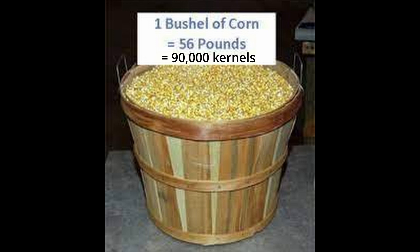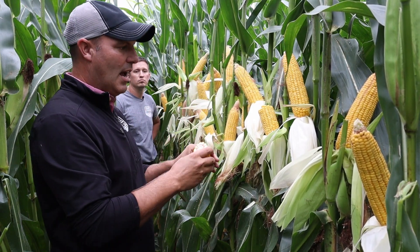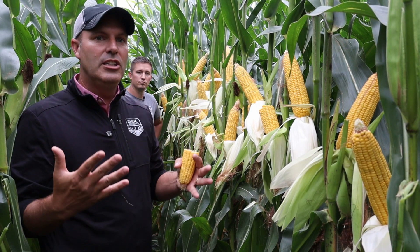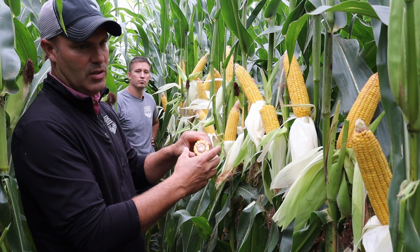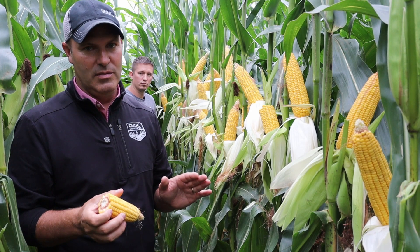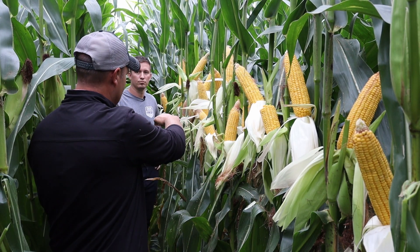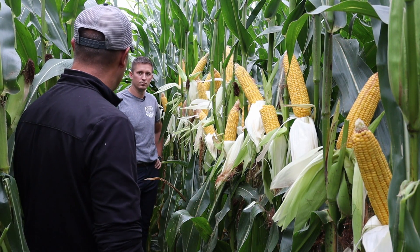The textbook divisor is 90, representing 90,000 kernels required to fill a bushel of corn. The challenge this year is the variability in rows around — anywhere from 12 to 18 around right down the same row. In a good yielding year we often use 75 or 85 as our divisor because we have deep, big, fuller kernels — more kernels per bushel. Every five points in the divisor is about 10 bushels, so you could easily be off 20 bushels in your estimate going from 90 to 80. It's a lot easier to estimate when every ear is exactly the same.